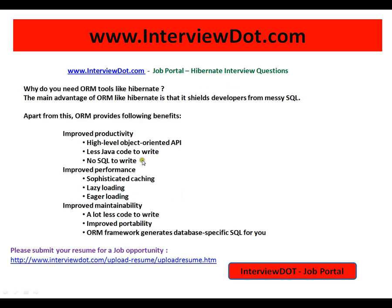In interviews, people might ask what are the benefits of using Hibernate. The key points you should mention are: caching, lazy loading, eager loading, improved productivity, and improved maintainability. Hope this video is useful for your interview preparation. Thank you for watching. This video is from intv.com, a job portal.